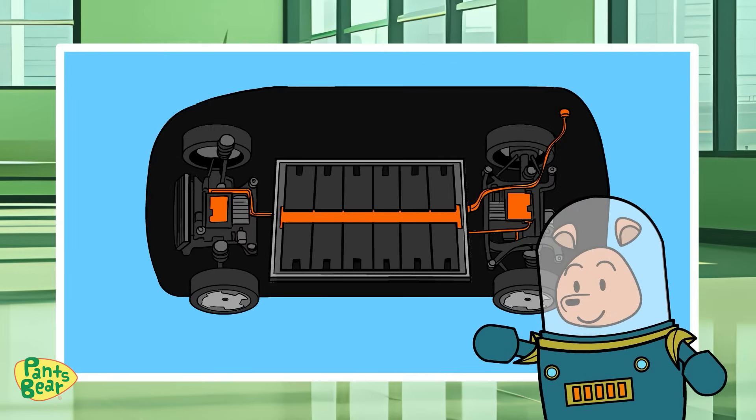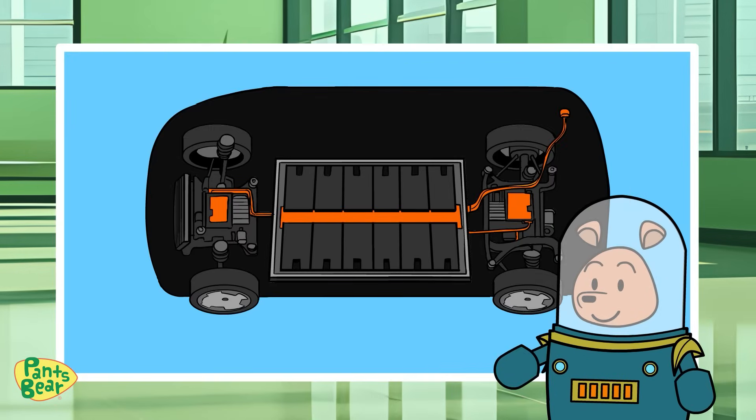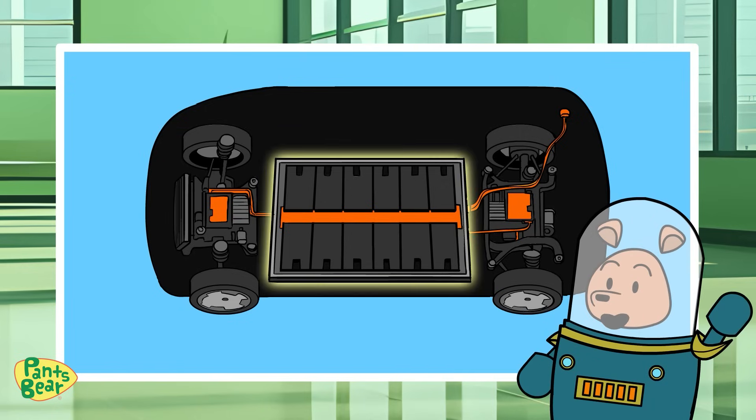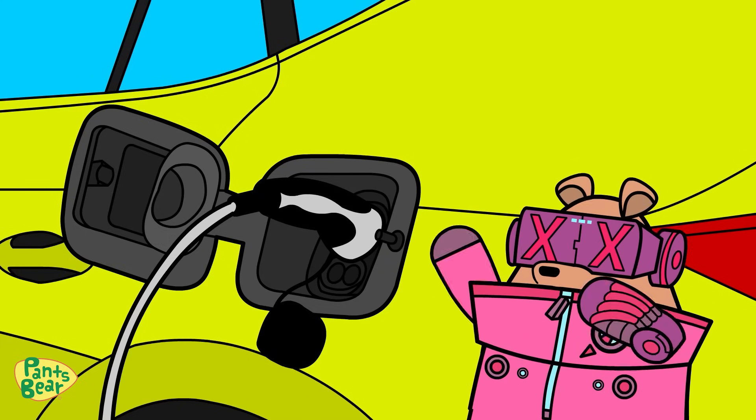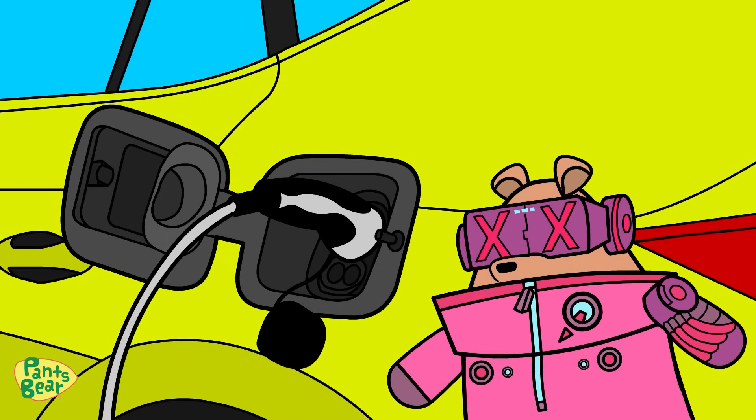The Skoda and Yak has a massive battery located on the floor of the car with thousands of cells. And the best part is, you can charge it simply by plugging it into a socket. And here, Pansberry, is where you plug in to give your Skoda and Yak a battery boost.